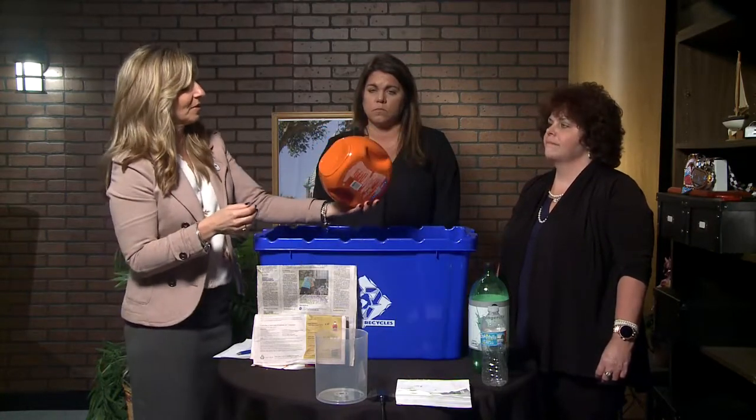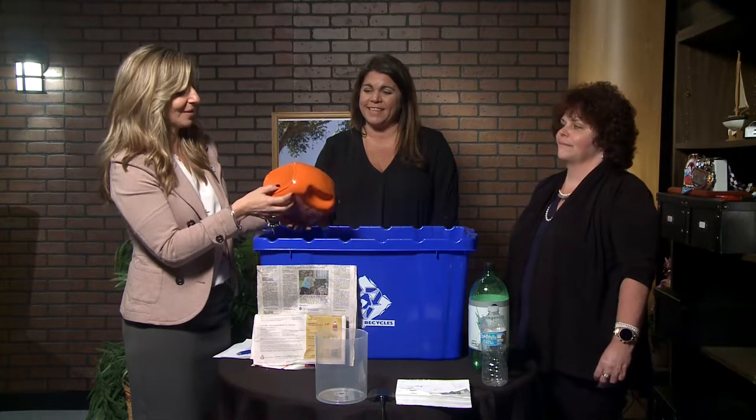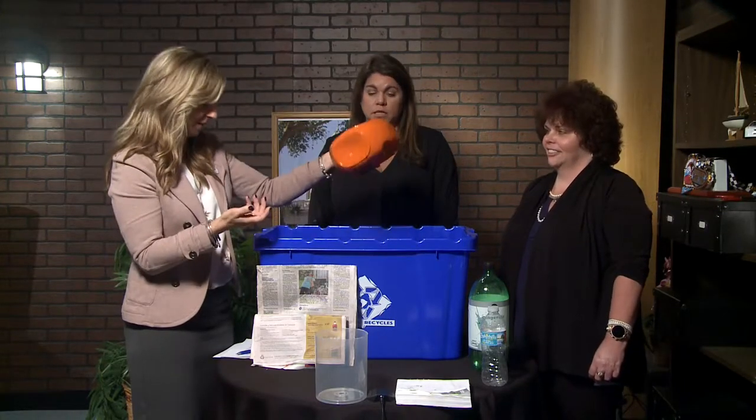Sometimes you might have to get the magnifying glass out to find that number, and if it's a one or a two, put it in the bin — make sure it's clean.